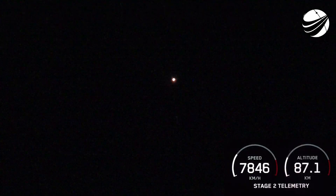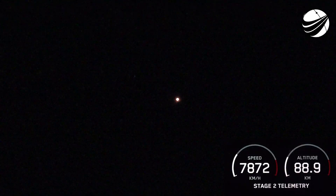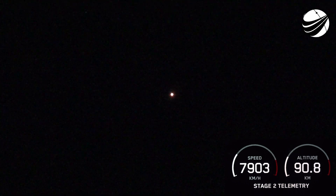Stage separation confirmed. Beautiful views from the first stage and second stage cameras there. First stage is on a nominal trajectory. We did have successful stage separation. There's fairing deployment there — what a cool view from the second stage. We did just have confirmation of successful fairing deployment.